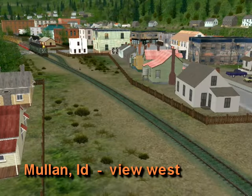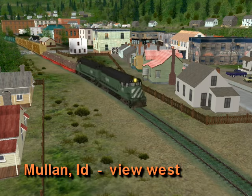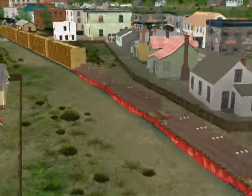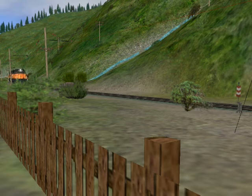Since the simulation reaches up over Lookout Pass, it is also possible to witness a train rolling through Mullen, Idaho, on Burlington Northern's ex-Northern Pacific Lookout Pass line. But for now, you may sit back and watch this little demonstration of train traffic over the Bitterroot Mountains as it was more than three decades ago.